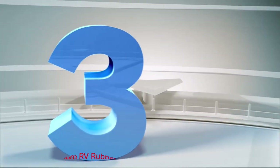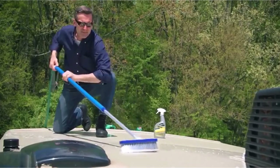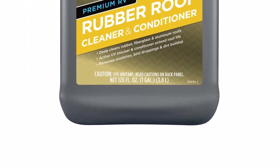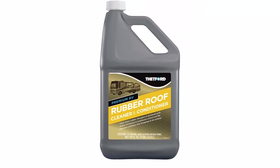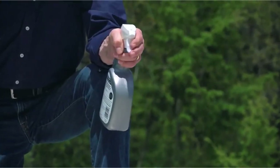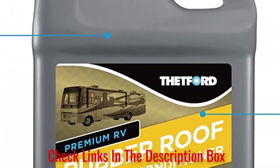Number 3: Thetford Premium RV Rubber Roof Cleaner. Thetford's Roof Cleaner and Conditioner is ideal for all newly designed RVs that have rubber surfaces. Those who have their RV roof EPDM rated can be sure this product won't damage the material in any way. The best thing about the cleaner is the 100% biodegradable and non-toxic formula, making it an eco-friendly solution that works safely and efficiently. The Thetford Cleaner works as both a cleaner and a conditioner — it removes and dissolves dirt and grime buildup on the roof and creates a protective coat over the surface.